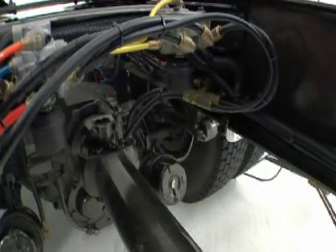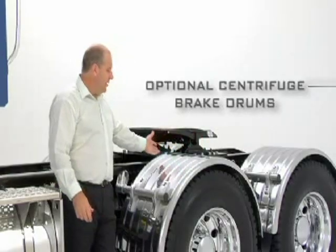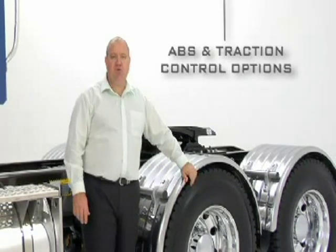For even wider application options, a further 10 proprietary and vendor axle suspensions are on offer. Optional centrifuge brake drums provide reduced tare weight, and with ABS and traction control as an option, it keeps the application-specific Michelins on a sure footing.